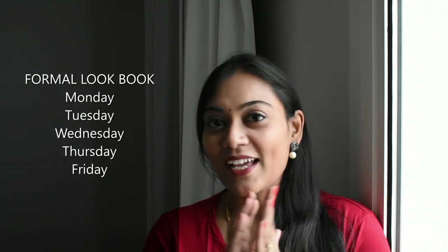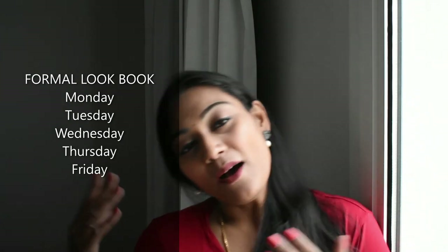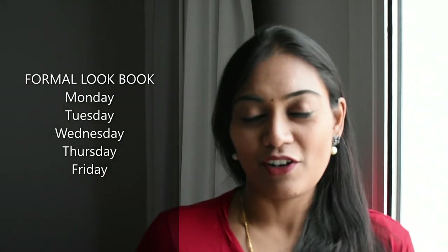Hey guys, welcome back to my channel, Meena the Superwoman. Today is an interesting video on five formal wear for five work days — Monday, Tuesday, Wednesday, Thursday, Friday. Yes, what to wear on each day with different pants and different shirts to give a different look. Without further delay, let's go into the video.